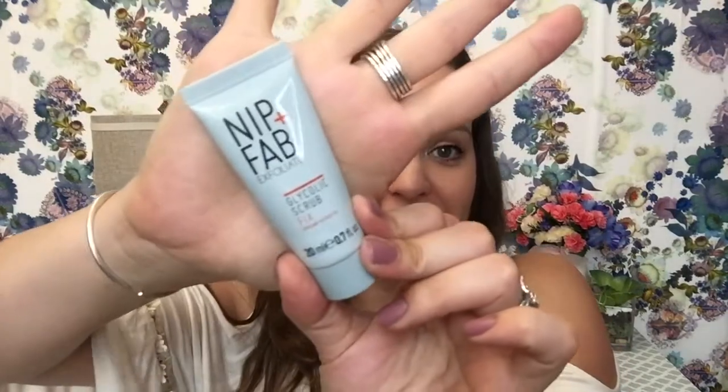So for those of you who are new, this is my empties video, so we're gonna dive on into the empties basket. First up, this container had a homemade body scrub that a friend of mine gave to me. I was having a really rough day and she stopped by with coffee and a body scrub. Next thing is this Nip & Fab Exfoliate Glycolic Scrub Fix. I did get this in one of my subscription boxes and I really, really like it.